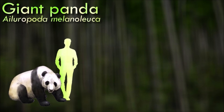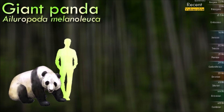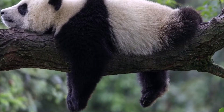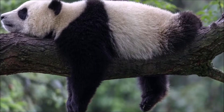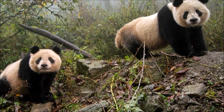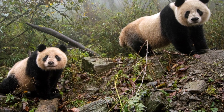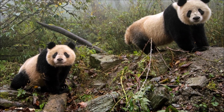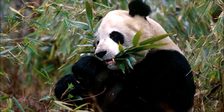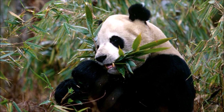Giant pandas are easily recognized by their distinctive black and white coloration. Though it belongs to the order Carnivora, the giant panda is a folivore, with bamboo shoots and leaves making up more than 99% of its diet. As a result of farming, deforestation, and other development, it has been driven out of the lowland areas where it once lived, and it is a conservation-reliant vulnerable species. They are mostly solitary animals and prefer to spend much of their time alone; however, they may have interactions with other pandas during the mating season or when sharing resources like bamboo patches.